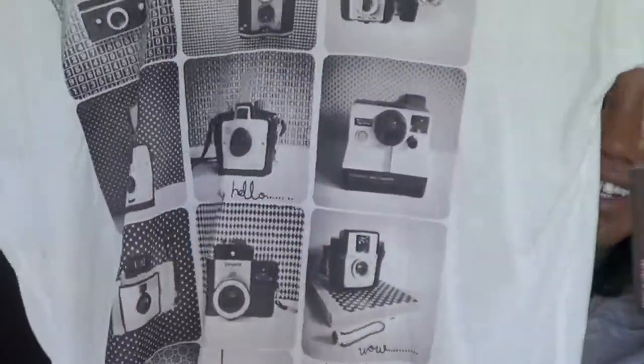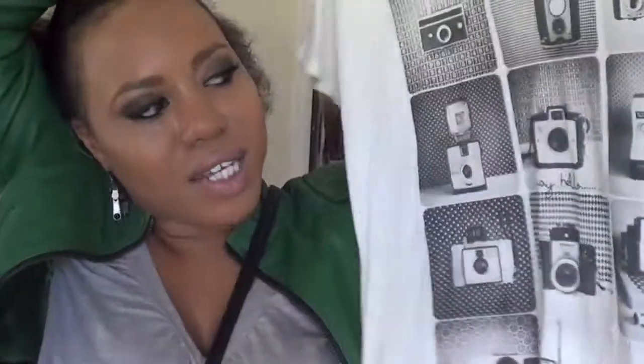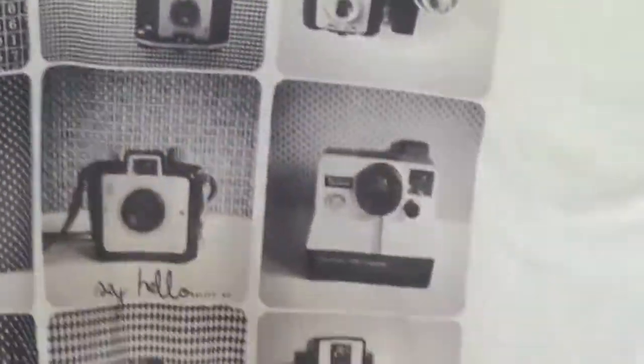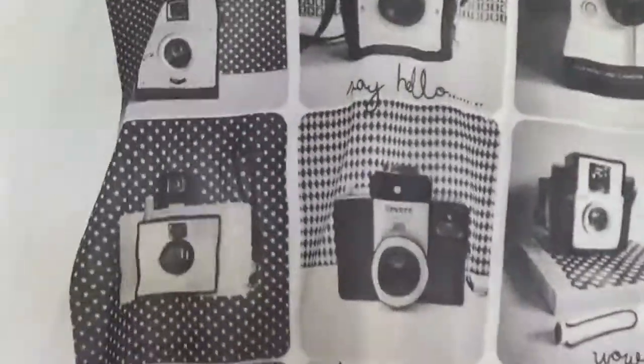Next I got this shirt — I'm all about big and loose. It's by Aaron's Dean and it was $8.99. It has these vintage cameras on it with the text 'Say Hello, Make Smile' in the middle. I thought it was so cute given how much time I spend taking pictures and making videos. I'd pair it with boyfriend jeans or tights, overlaid with a jacket or vest.